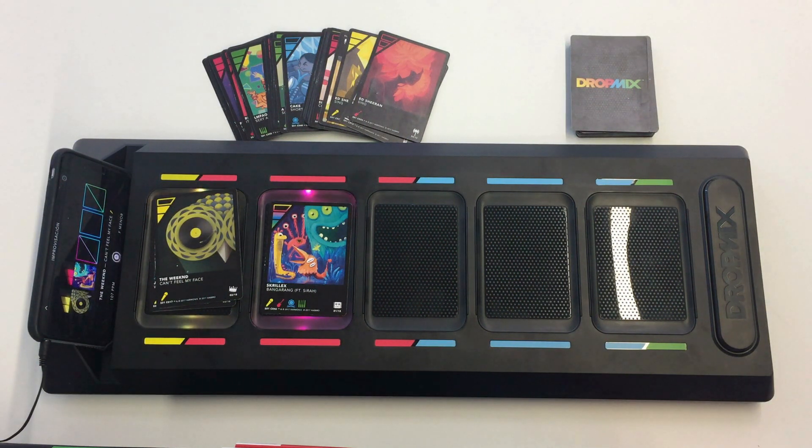So we get an idea of how this NFC music game works. This could go on and on for as long as we want. This innovative application demonstrates how NFC has gone far beyond applications like access or payment to segments like the gaming industry.